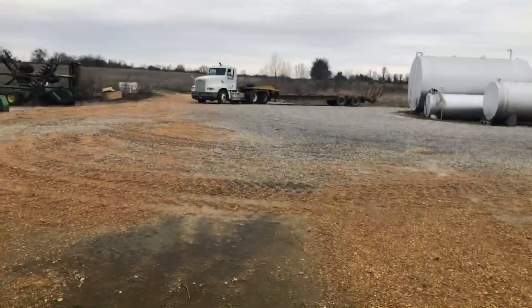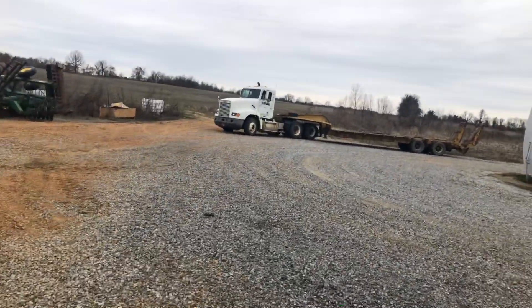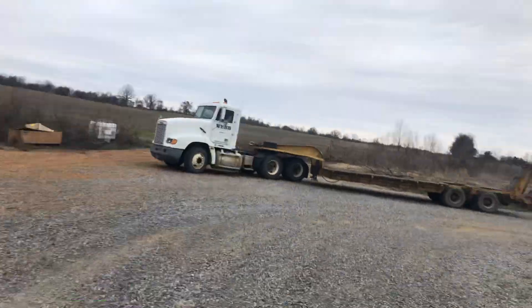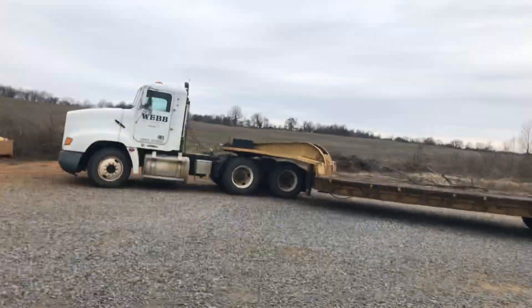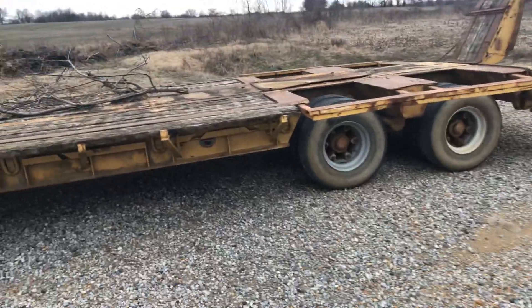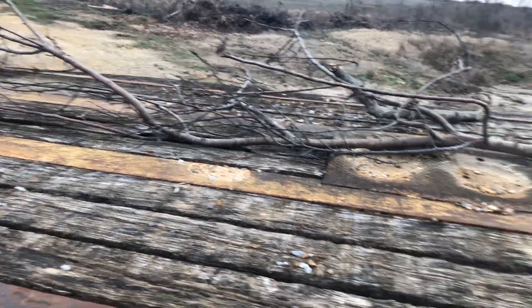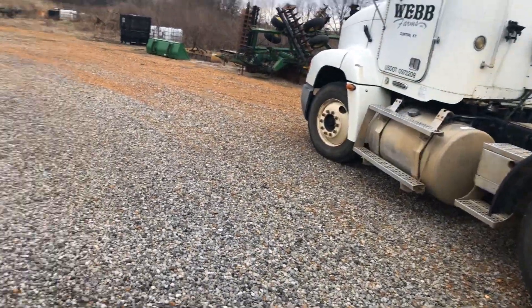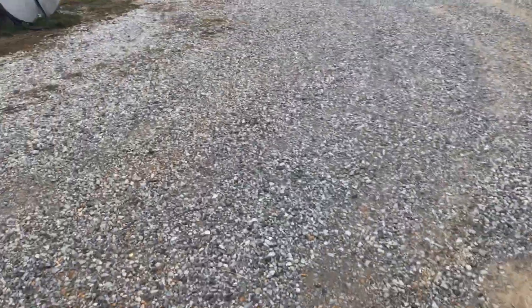That's another one of our semis hooked up to our low boy. We need to do some dozer track work so I can't trade them yet. I think this is a 40-ton low boy — I'm fairly certain it's a 40-ton. And that's the 2002 Freightliner, like the one inside. We bought them at the same time, same place — the only difference is one's tan and one's white.